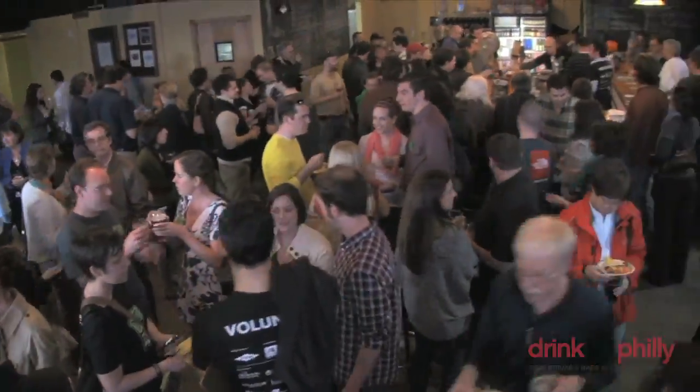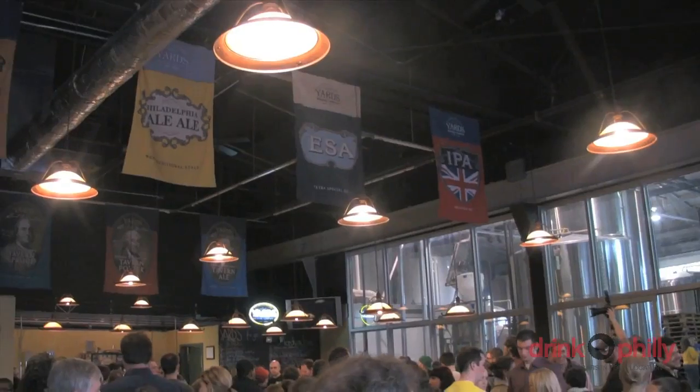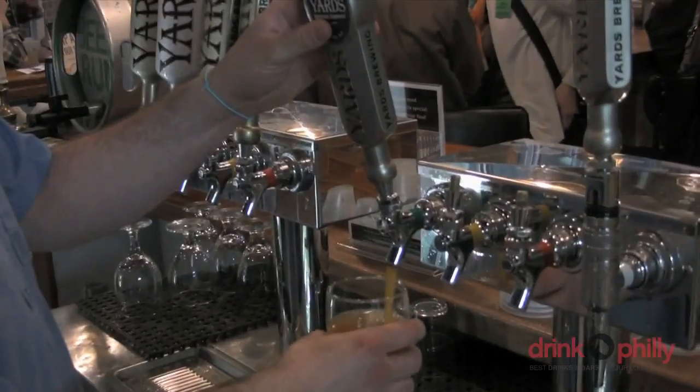The Philadelphia Science Festival just rolled through town, and Yard's Brewing Company hosted 'From Hops to Stein: The Science of Beer,' a full-on tour that walked the public through the scientific processes that make our beloved brews.